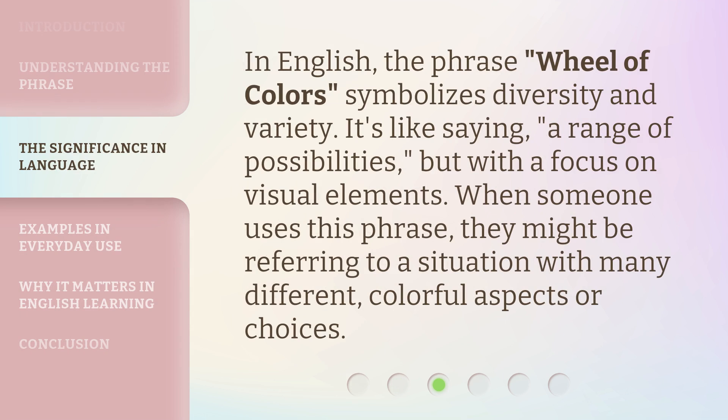In English, the phrase Wheel of Colors symbolizes diversity and variety. It's like saying a range of possibilities, but with a focus on visual elements. When someone uses this phrase, they might be referring to a situation with many different, colorful aspects or choices.